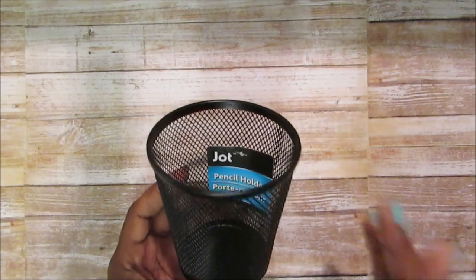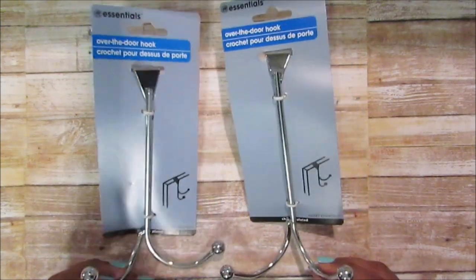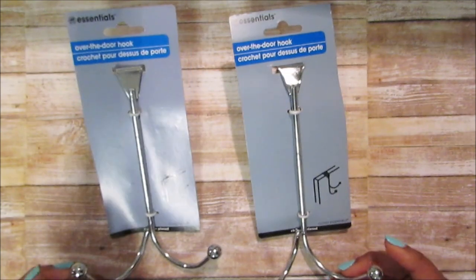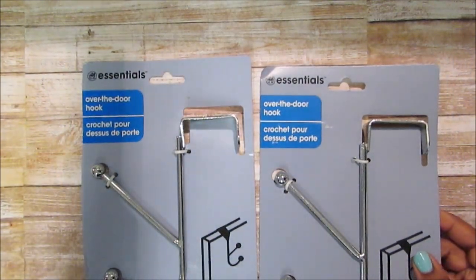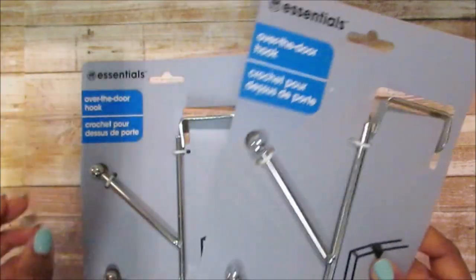I also picked up one of these pencil holders — they have them in this size and a little larger. This one is for Ashley — JJ's desk. I forgot it was even in the bag. At a different Dollar Tree I found the essentials over-the-door hooks — I haven't seen these in a minute. Two of them are for JJ's room to hold his book bag, since it's heavy and he likes to put it on the hook. I also picked up two more over-the-door hooks — one for Cuttrell, one for JJ. This one has multiple hooks and it's metal, which is great for a dollar.